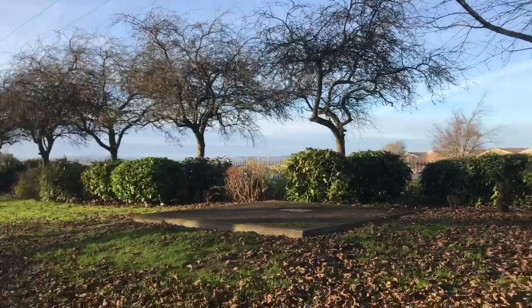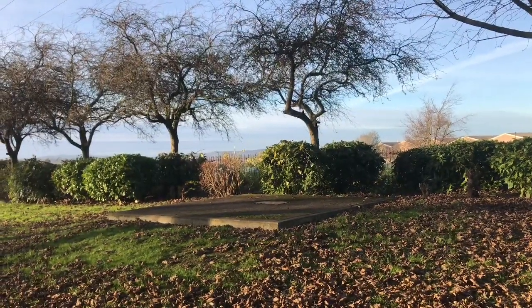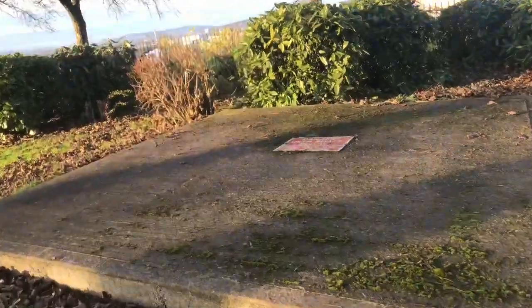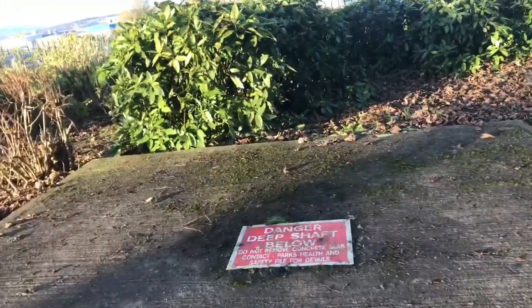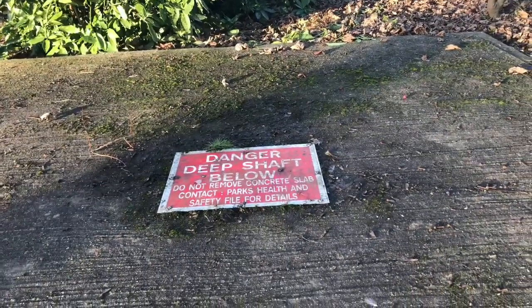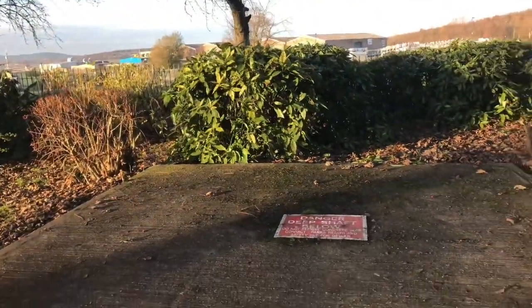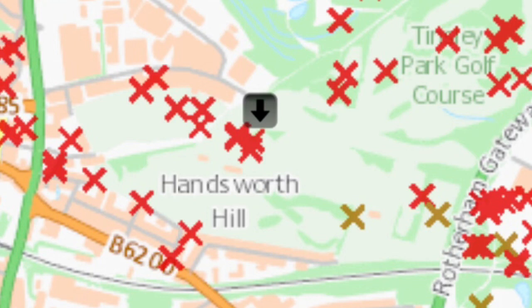Once upon a time this was a through road right through towards Catcliffe, but when the Sheffield Parkway was built it cut straight through it, so it's no longer used as a highway. It still exists partially as a footpath through High Hazels Park. We are following the former route of the old tramway round the perimeter of the park, and along the way we've come across one of the former mine shafts. I'm not entirely sure which pit this came from, but I'll show you a map of all the shafts in the area — as you can see, there are quite a lot of them.